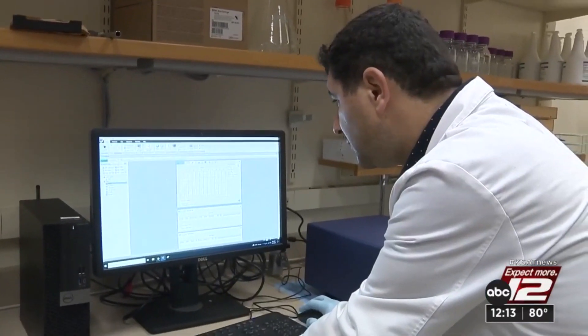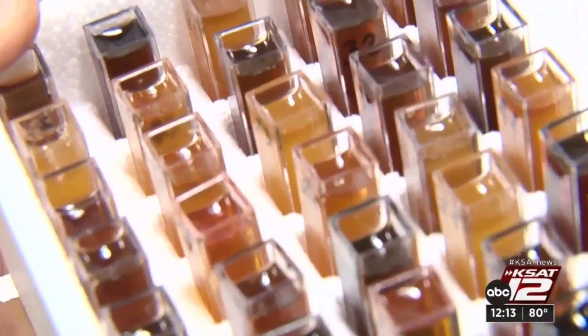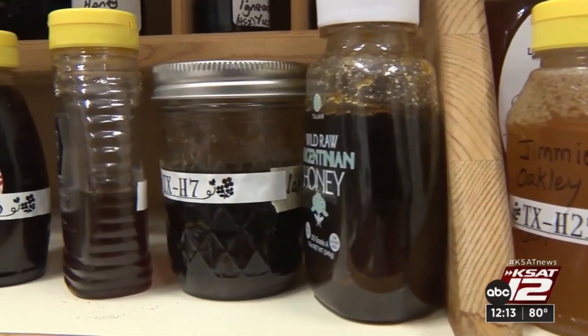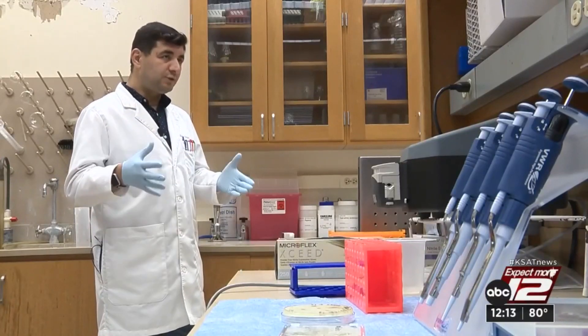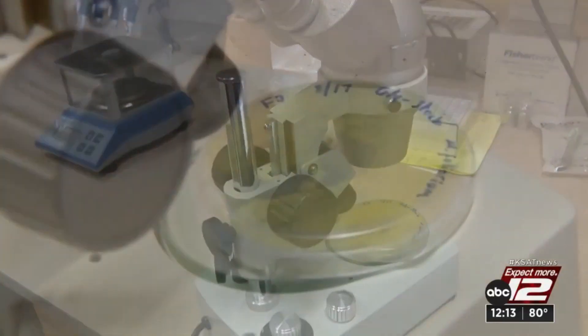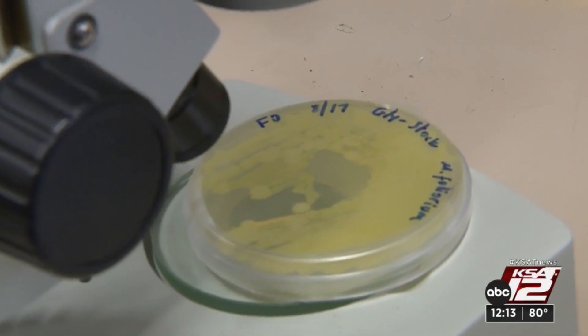Osterk will be working with his students to learn more about the honey he collected. He has collected about 60 honey samples from across Texas and 35 honey samples from San Antonio. Together with his students, they will analyze the antioxidant and antimicrobial properties of each sample and compare them with the current medicinal honey sold on the market.